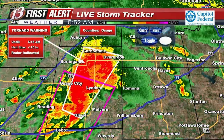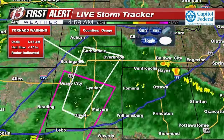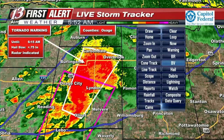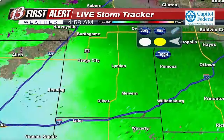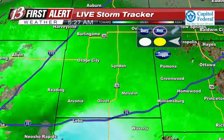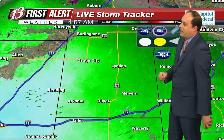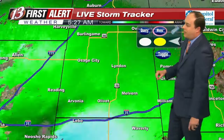Taking a look at this tornado warning continuing to push north and east — Carbondale and Overbrook, you're on the outer edges of that warning. The expiration time is 6:15, so you have at least a little bit of time to get down there. This is definitely a little bit unusual for northeast Kansas — we typically don't get tornado warnings during this time of day. But we talked about this yesterday and it's something we have to keep a close eye on.